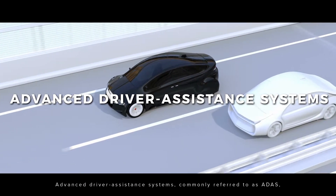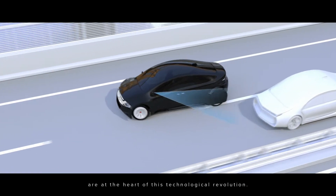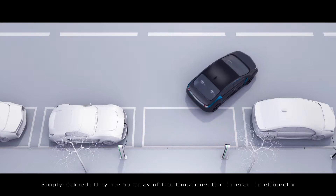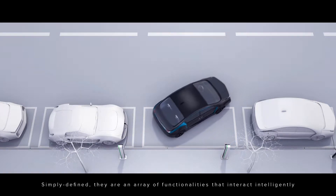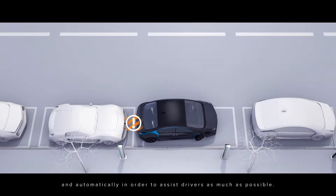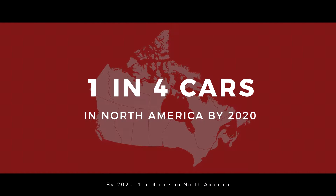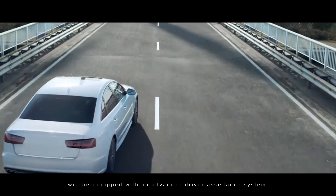Advanced driver's assistance systems, commonly referred to as ADAS, are at the heart of this technological revolution. Simply defined, they are an array of functionalities that interact intelligently and automatically in order to assist drivers as much as possible. By 2020, one in four cars in North America will be equipped with an advanced driver's assistance system.